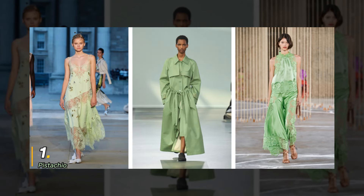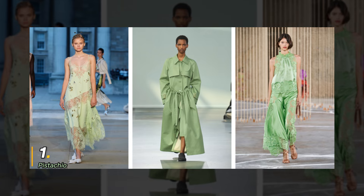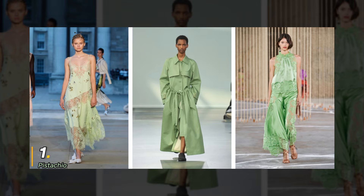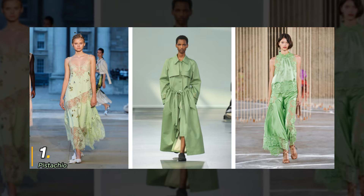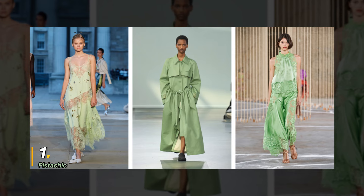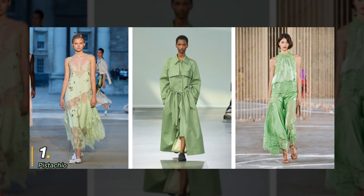1. Pistachio. First up, let's talk pistachio. This unexpected pastel shade is making waves in the fashion scene, and I'm all here for it. Whether you're attending a wedding or simply want to stand out at your next soiree, pistachio is the way to go.